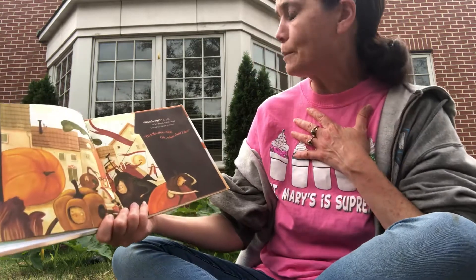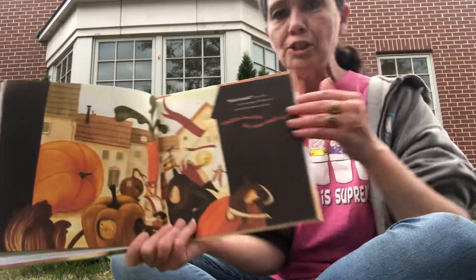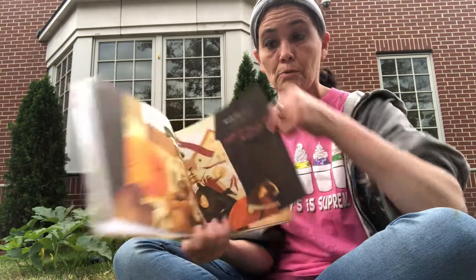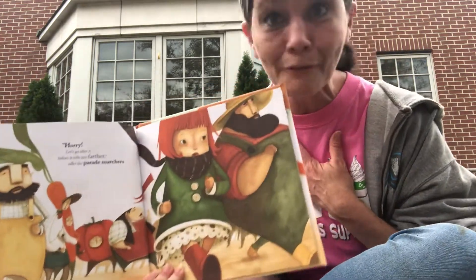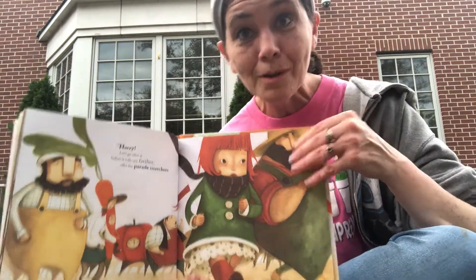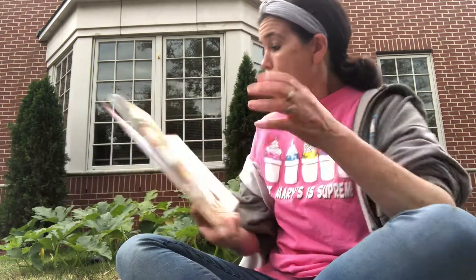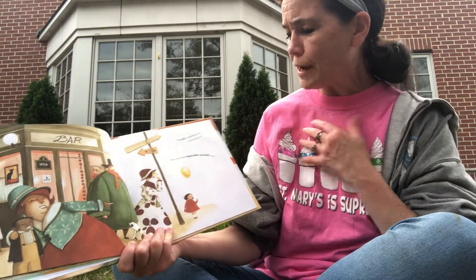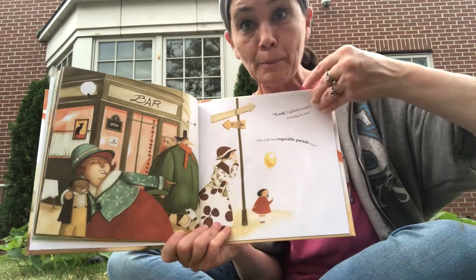'Watch out!' she yells as her pumpkin rolls ahead towards the parade marchers. 'Diddly-doo! Oh, what shall I do?' say those marchers. 'Hurry! Let's go after it before it rolls any further,' offer the parade marchers — so they're going to help too. So many friends trying to help her catch her pumpkin. Look! A giant pumpkin is leading the way. 'This is the best vegetable parade ever.' So now the pumpkin is the leader of the parade.